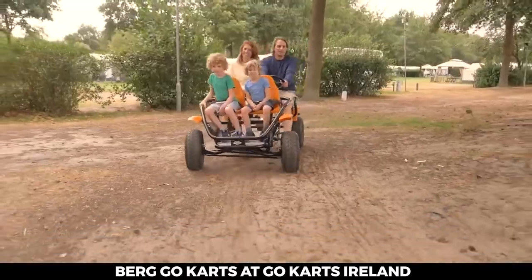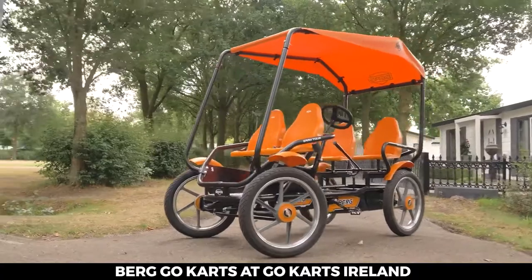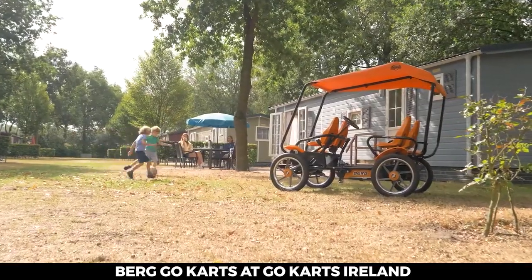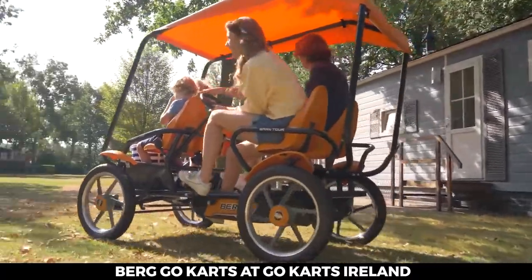The Grand Tour still comes in two different versions: the Grand Tour Racer and the Grand Tour Off-Road. You can enjoy a sunroof with either one — driving fun for the whole family.